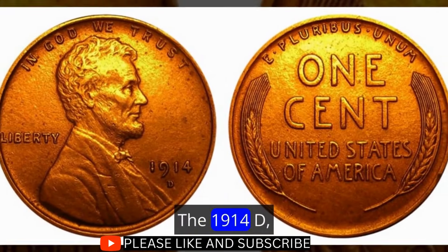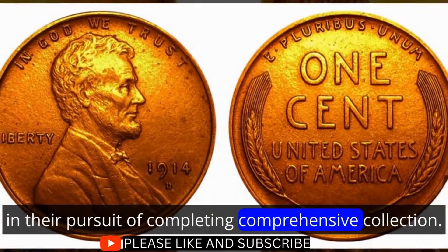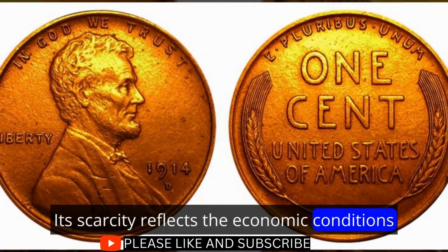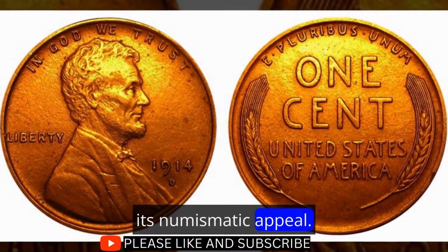The 1914 D Lincoln cent is a testament to the challenges faced by coin enthusiasts in their pursuit of completing a comprehensive collection. Its scarcity reflects the economic conditions and challenges faced by the United States Mint during this period, adding a layer of historical intrigue to its numismatic appeal.